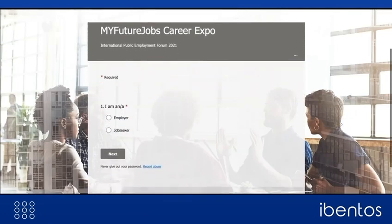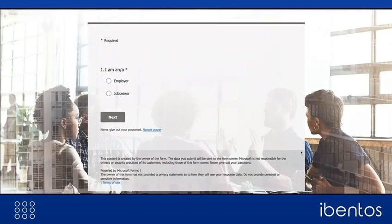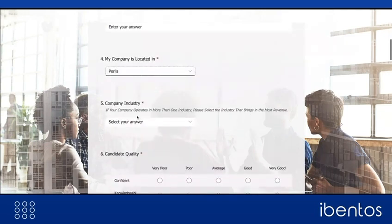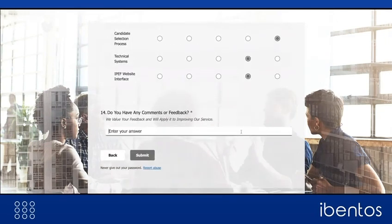While the event is on, the recruiting companies and candidates can share their live feedback about the pros and cons witnessed during the event. This enables the organizers to improve their capability to deliver a better experience every time.